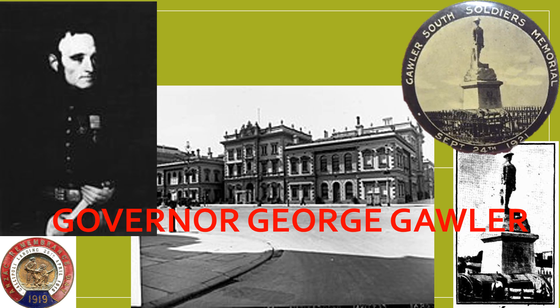Gawler is just 43 kilometres from Adelaide. It was established by Europeans in 1839 and was once referred to as the Colonial Athens. It is named after the second Governor of South Australia, Lieutenant Colonel George Gawler, who served in that position from 12 October 1838 until May 1841.